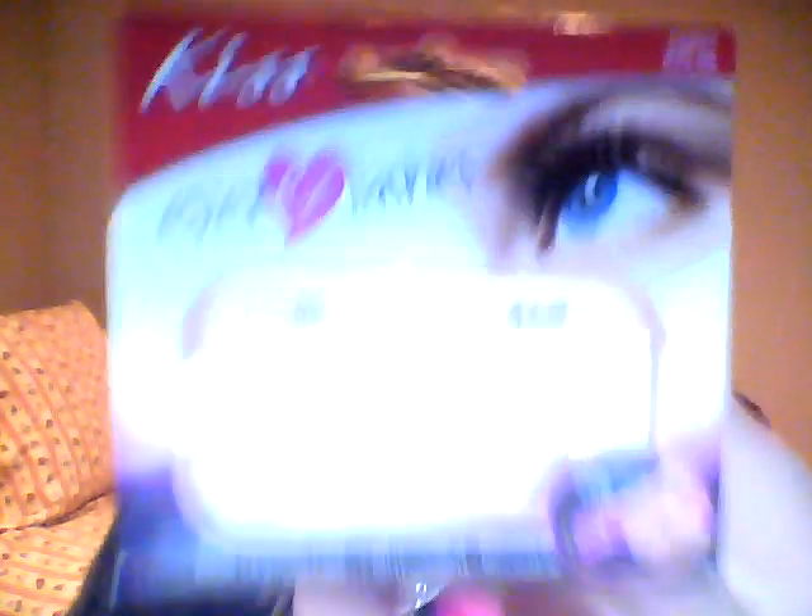If you see the picture on the eye on the packaging, that's what they look like. If I showed you all my empties I would probably be here all day, so I had to cut it down.